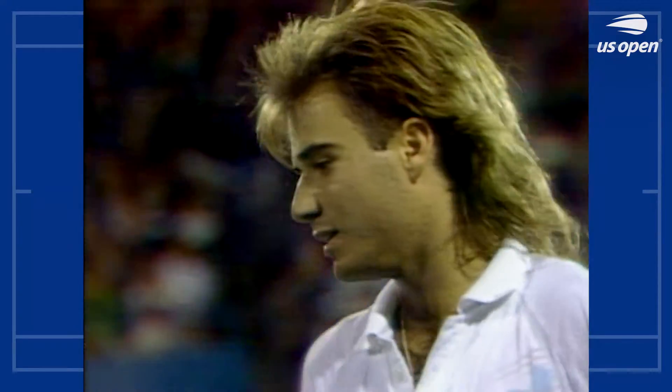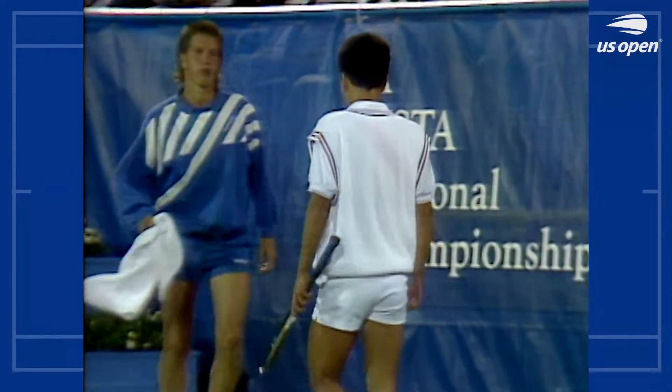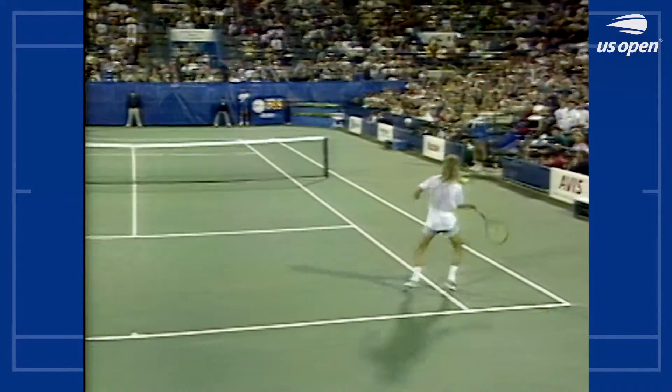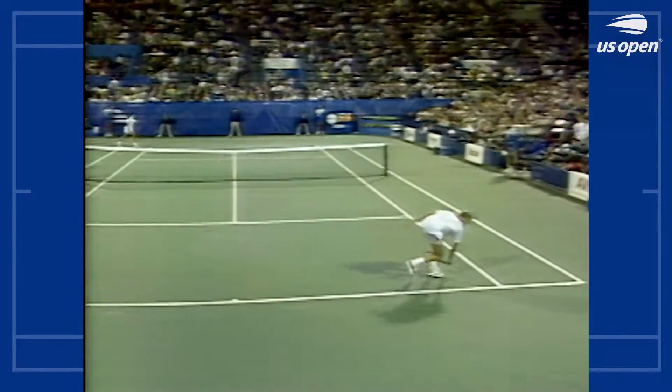Michael Chang unloads on a forehand. This is the most powerful forehand we have seen Michael Chang hit tonight. Now Agassi goes wide again — watch this shot. He just pounds it right into the corner.